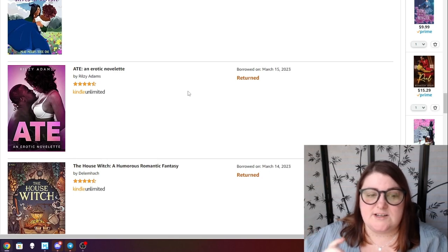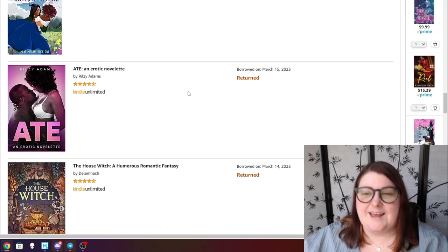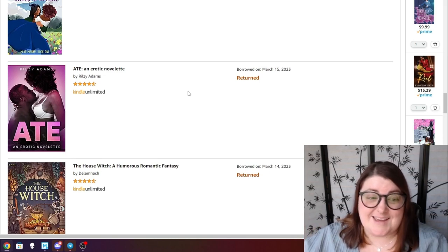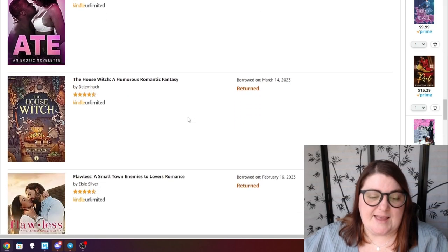Eight is an erotic novelette by Realsy Adams — a very short novella about a woman who hires a private chef for a celebration. Her best friend can't come, so it's her and the chef. Little does she know the chef is actually the owner of the company. She's celebrating a big promotion, it's really hot and steamy. If you're looking for something short and steamy, I'd definitely recommend this one.